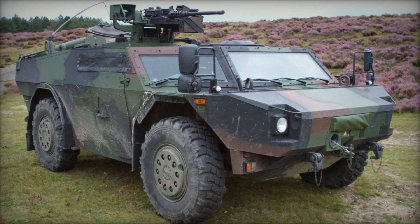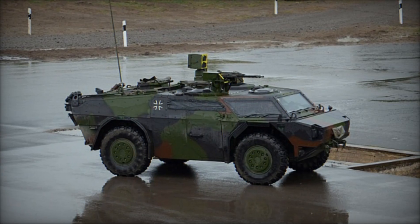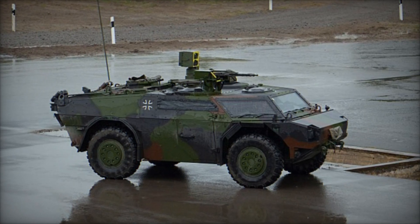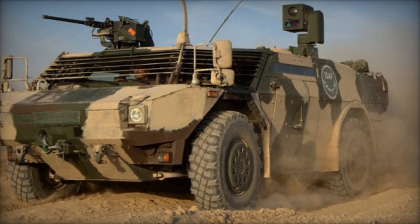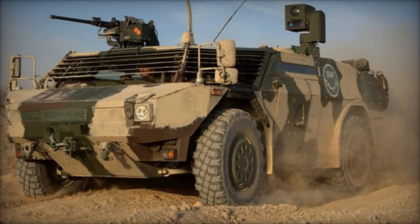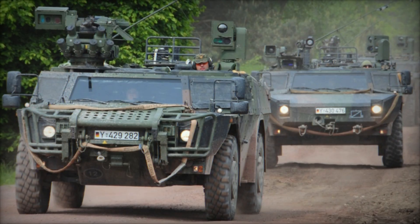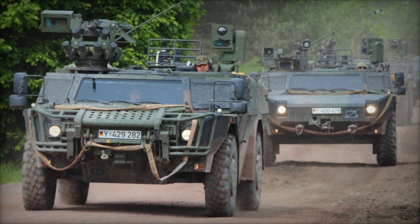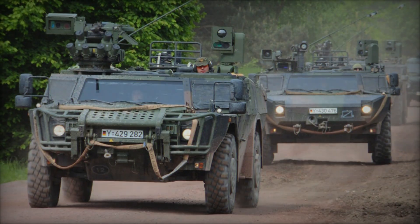In conclusion, the Fennec Light Armored Reconnaissance Vehicle stands as a testament to the ingenuity and innovation of modern defense industries. Its combination of mobility, firepower, and advanced sensor technology makes it a formidable asset on the battlefield, capable of fulfilling a myriad of reconnaissance and support roles. As military organizations continue to adapt to emerging threats and operational challenges, the Fennec LGS remains poised to play a crucial role in shaping the future of warfare.